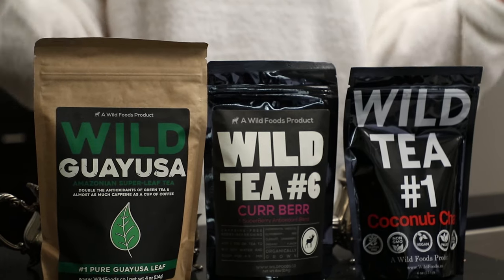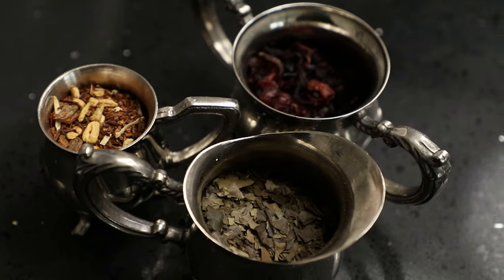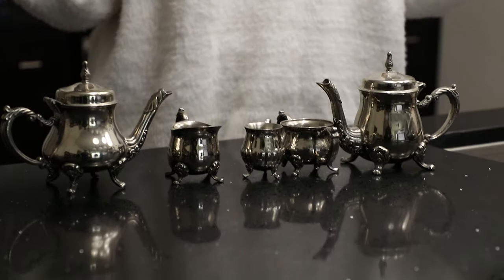Hey everyone, welcome back to our channel. Today we are going to be talking about our three best-selling teas — our guayusa, our kerbear, and cocoa chai. Today we are going to show you guys how we use them, describe the flavor and aromas of each, and maybe even have a little tea party.